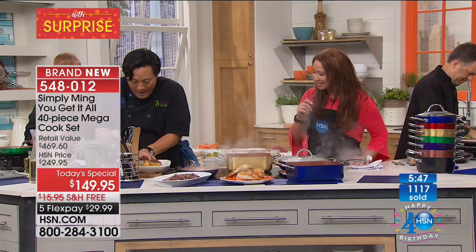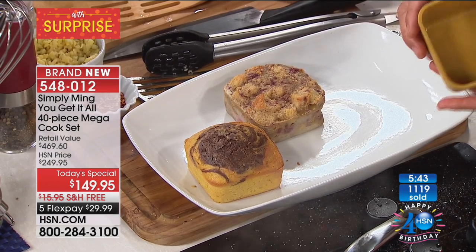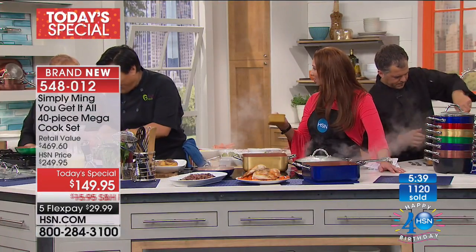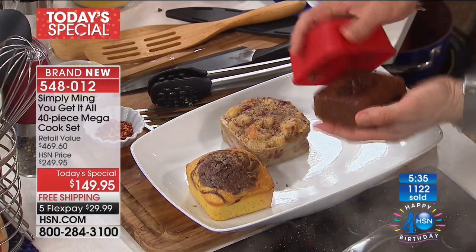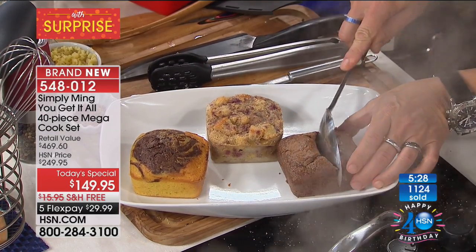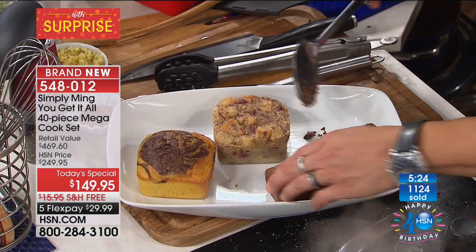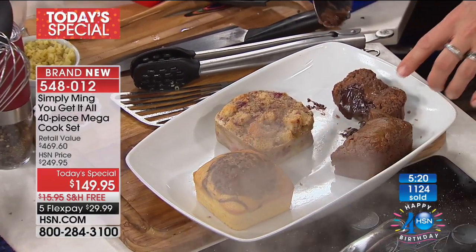Chef, talk a little bit about these ramekins. I love these — nothing is sticking at all. They're awesome, still warm. They can go up to 440°F. This is a very delicate lava cake — let me just show you what happens when you cut open one of these. Look at this — ooey, gooey. Look at that! Ooey and gooey. That is an awesome cake. Nothing sticks in these.